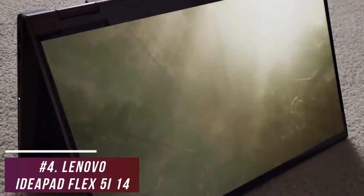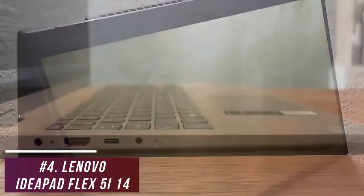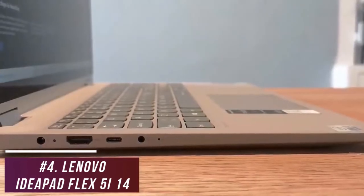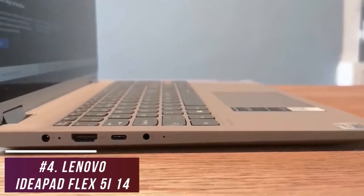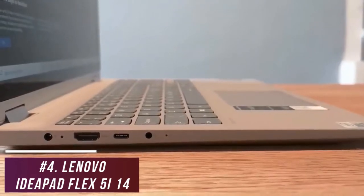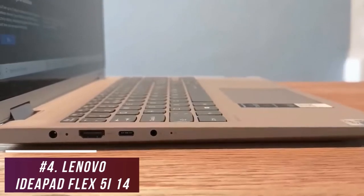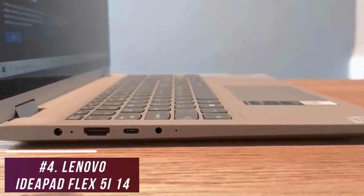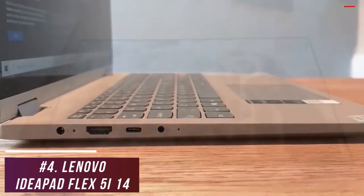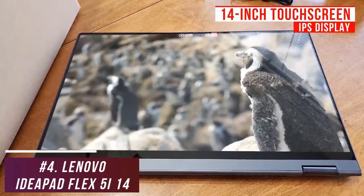It has a robust 360-degree hinge that allows you to prop up the notebook, use it as a laptop, or fold it flat for tablet functionality. You also get solid connectivity options including an HDMI 1.4b output, a 3.5mm headphone jack, two USB 3.1 Type-A ports for older devices, and a USB Type-C port for charging, along with Wi-Fi 5 and Bluetooth 4.2 wireless support.